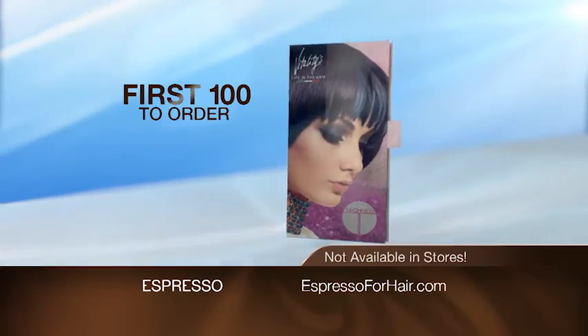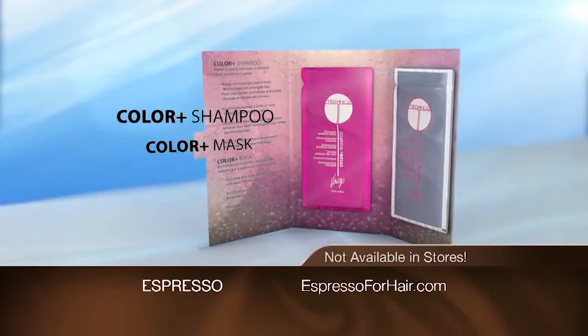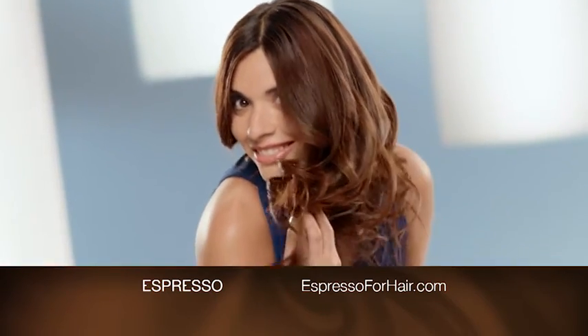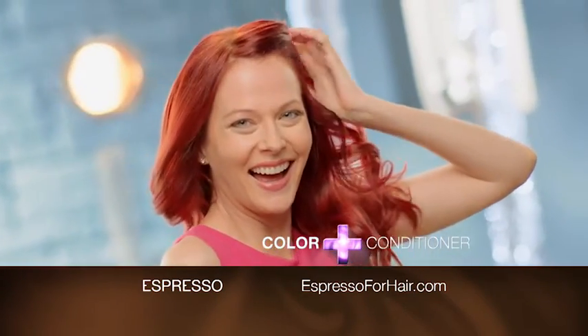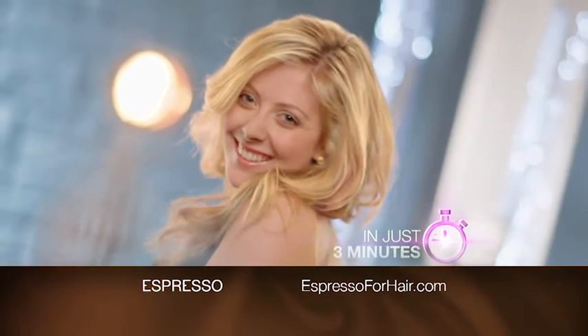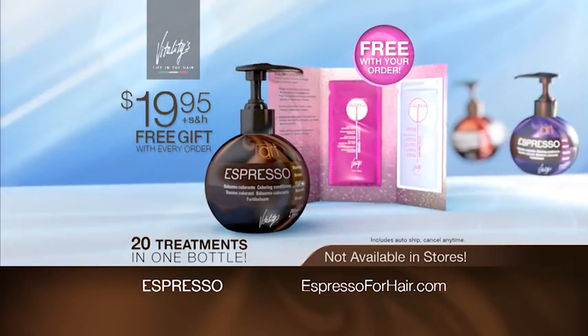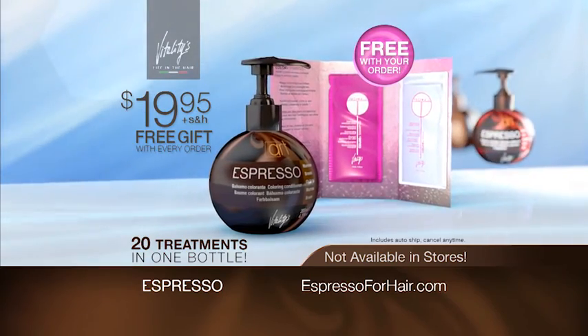Instant shine and color at home for only one dollar a shot and it's not available in stores. The first one hundred to order will get this sample Color Plus Shampoo and Color Plus Conditioning Mask. Log on now. Don't wait to get rich, delicious color, conditioning and shine in only three minutes for just one dollar. Go now to EspressoForHair.com. See what a shot of espresso can do for you.